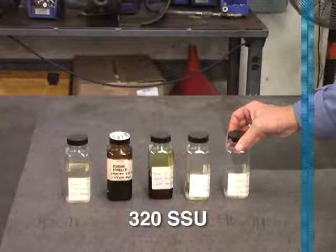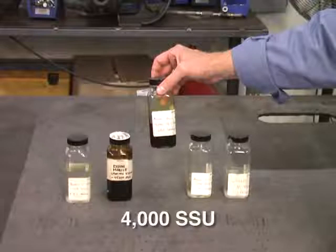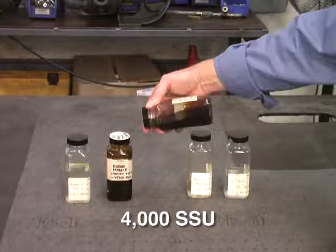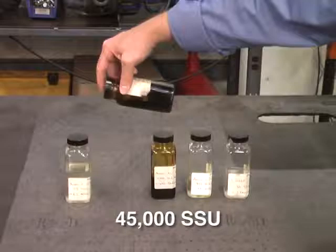Next, we have 320-SSU, which is the viscosity of light oil. It too flows quickly and easily. The next sample is 4,000-SSU, the equivalent of honey. Being a little thicker, it does not flow as quickly or as easily as the previous examples. The next sample is that of heavy motor oil, 45,000-SSU. It flows much slower than the previous examples.